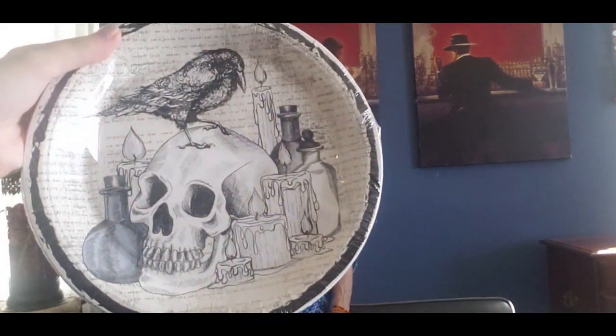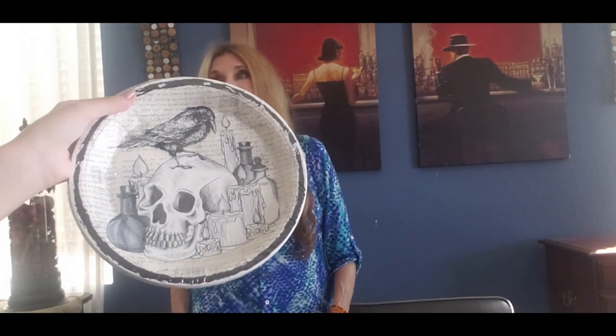Are these Edgar Allen Poe themed with the raven on them? I think it is — look how cool they are. They look like they are. Those plates would be so cool! I would eat off of them all year round. Those are a whole vibe right there and I'm completely here for it.